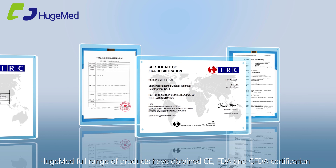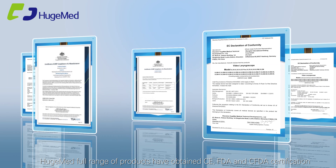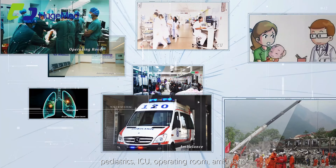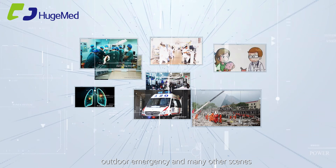The full range of products has obtained CE, FDA, and CFDA certification. Widely used in the emergency department, anesthesia department, pediatrics, ICU, operating room, ambulance, outdoor emergency, and many other settings.